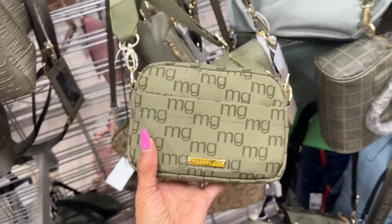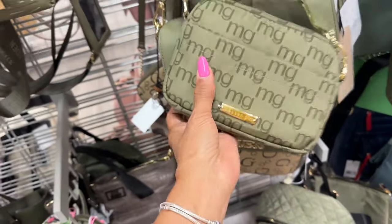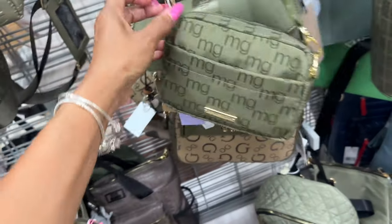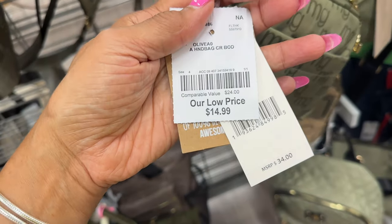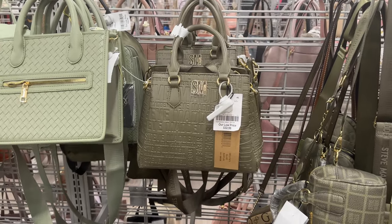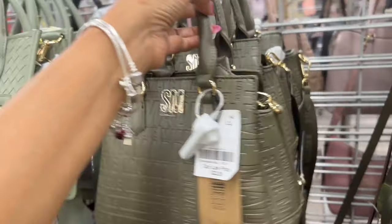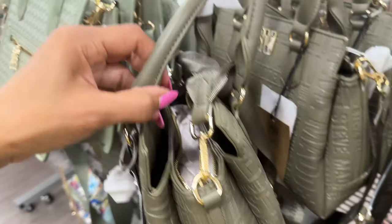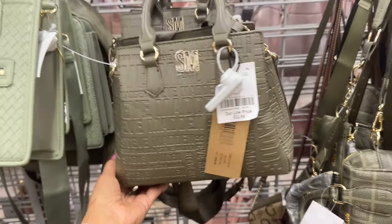There's a cute little matching bag here too — pocket in the back, zip top, pocket in the front. It's a nice little crossbody. This is also olive color Steve Madden — embossed, top handle, shoulder strap. Three compartments and this bag is $33.